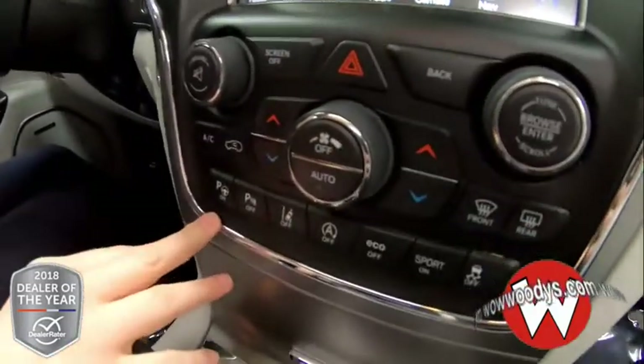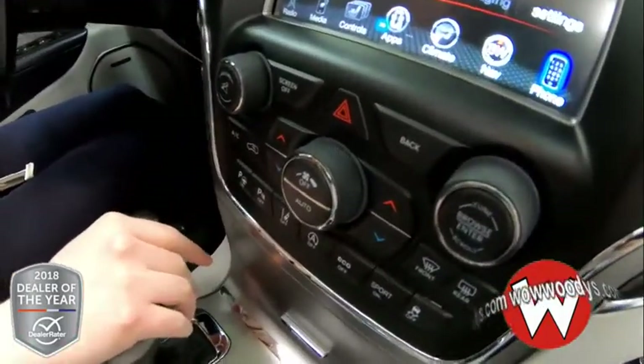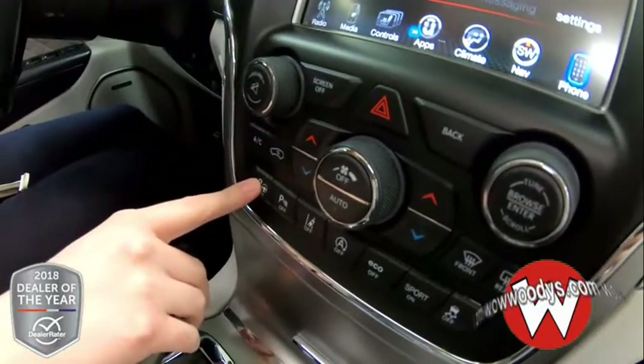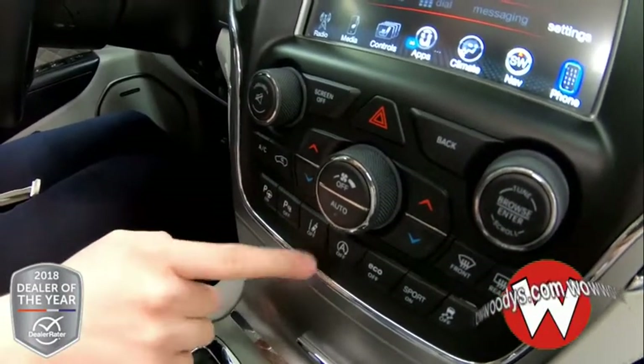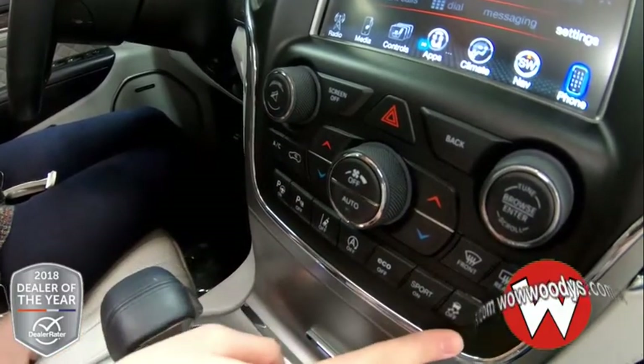Down below are all of your radio and climate controls in button form, plus different safety features like your parallel and perpendicular park assist, so it will parallel park your vehicle for you. You have your sensing system, lane departure warning, stop and go, eco mode, sport mode, and your traction control right there.